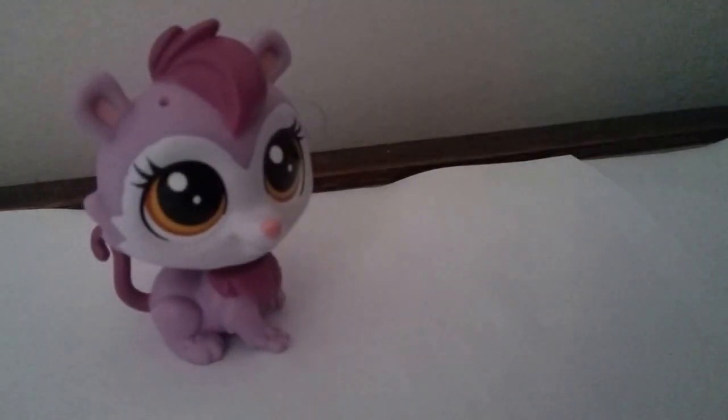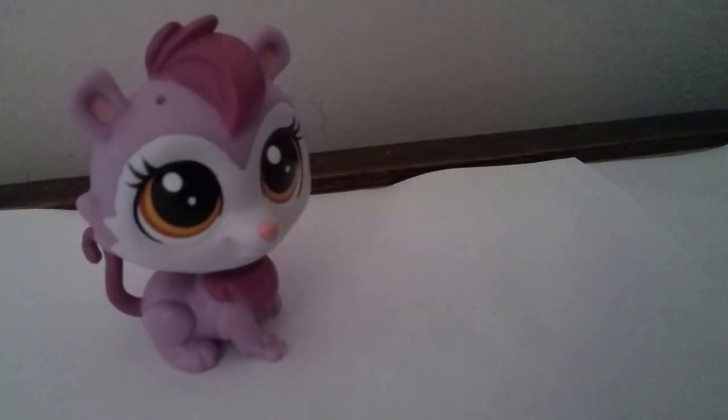I don't know what it is — if you know what it is, please leave it in the comments because I have no idea what this thing is. Its name is Mellowy Lilacs or something like that, and it's really cute, but I have no idea what animal it is.